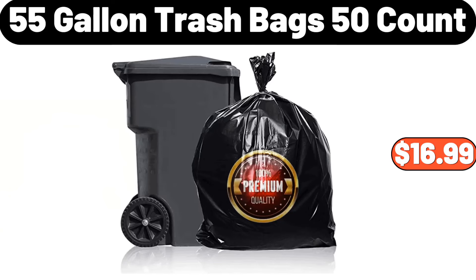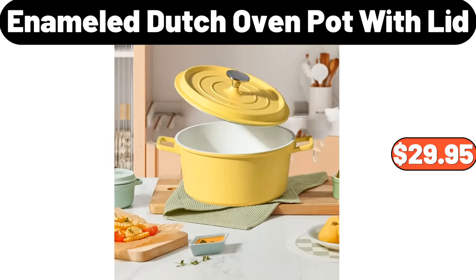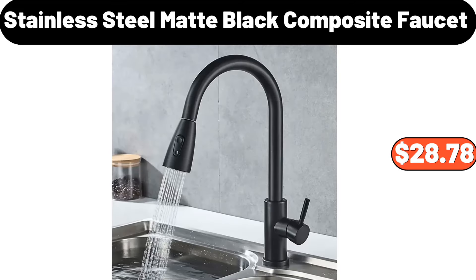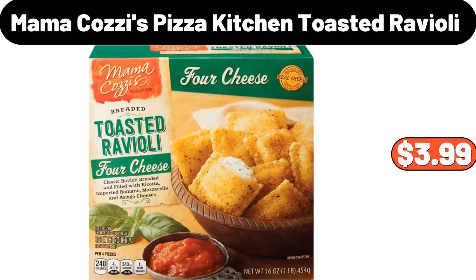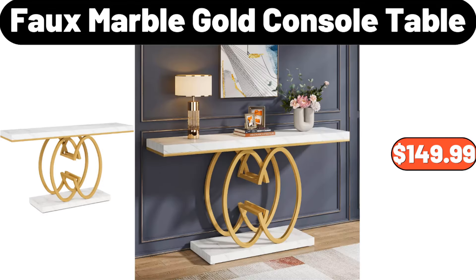Two-pack porcelain salad plate, $14.99. Enameled Dutch oven pot with lid, $29.95. Stainless steel matte black composite faucet, $28.78. Bathroom storage rack, $21.77. Mama Cozy's pizza kitchen toasted ravioli, $3.99. Five-quart stainless steel bowl, $28.48. Sparkling soda maker machine, $45.95. Faux marble gold console table, $149.99.